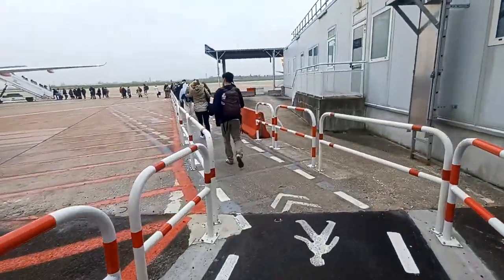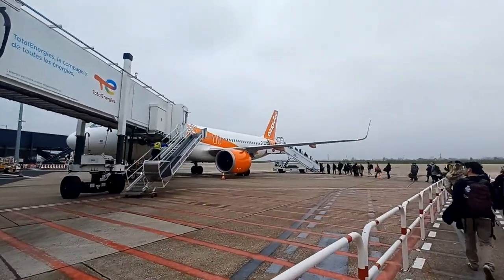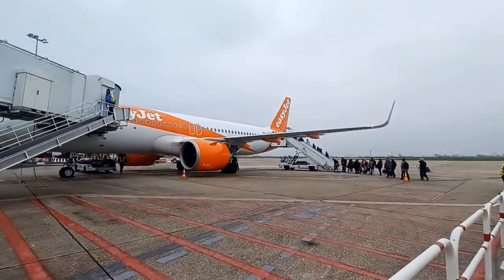We've just got through security — that's the second round — and we're heading down some stairs onto the tarmac. It's a pretty ordinary day here in Paris, Sunday the 4th of December 2022, probably around six or seven degrees. There's the EasyJet flight. I'll find out what kind of plane it is once we jump on board and have a look at the à la carte menu.